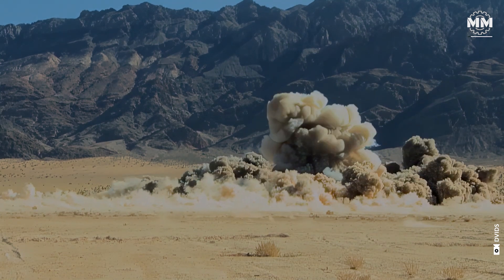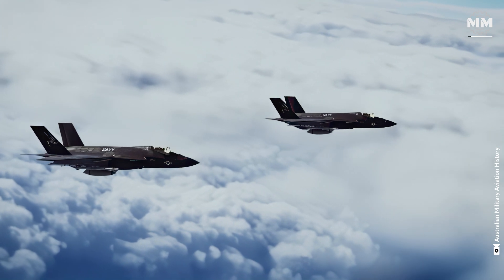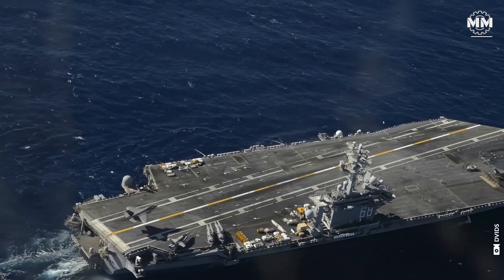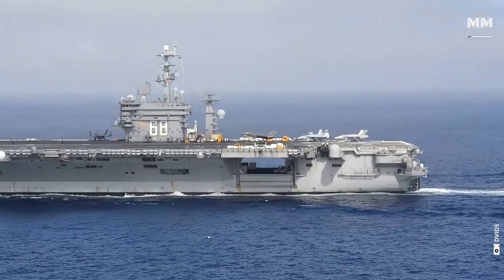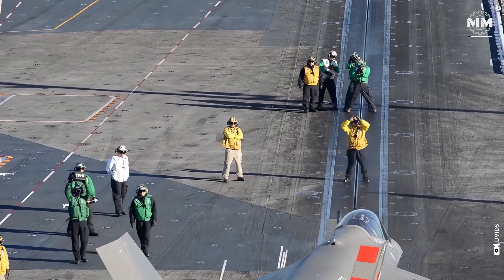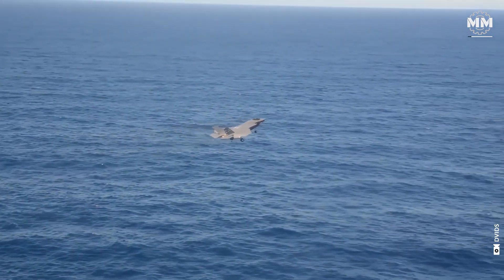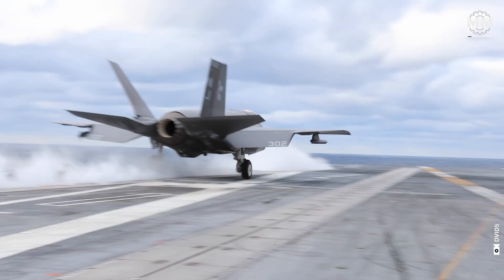The need for such versatility has driven continuous upgrades and innovation, including the modernization of its Marine Fighter Attack Squadrons to incorporate next-generation platforms. This transition enhances the Corps' ability to dominate the skies while integrating seamlessly into joint and allied operations, reinforcing its status as a pivotal force in global security.